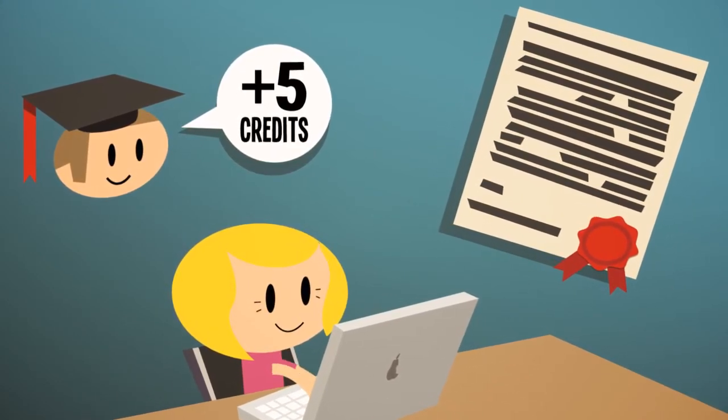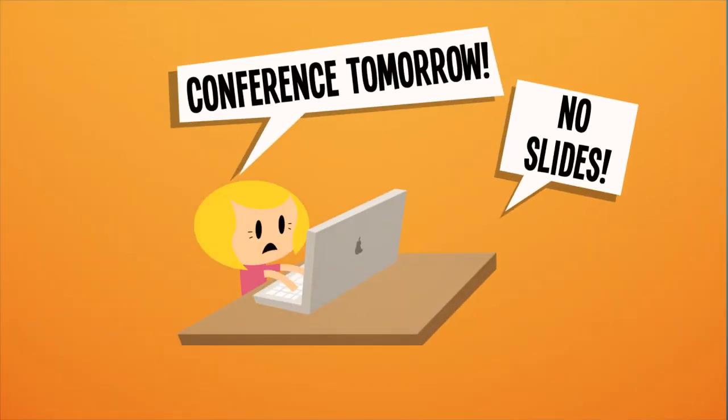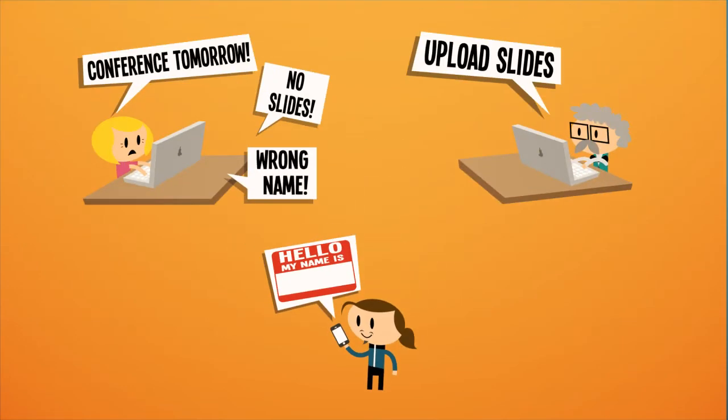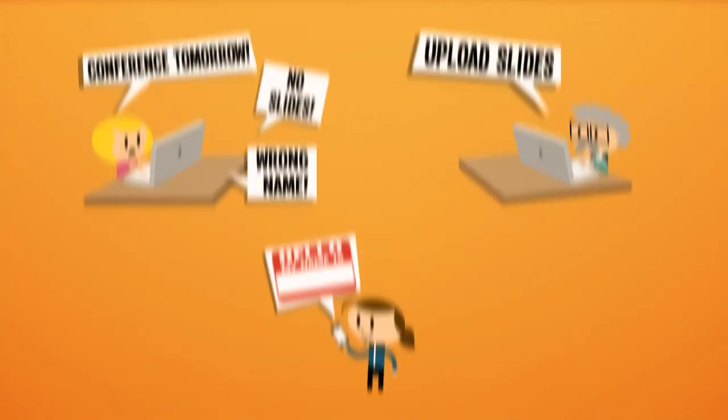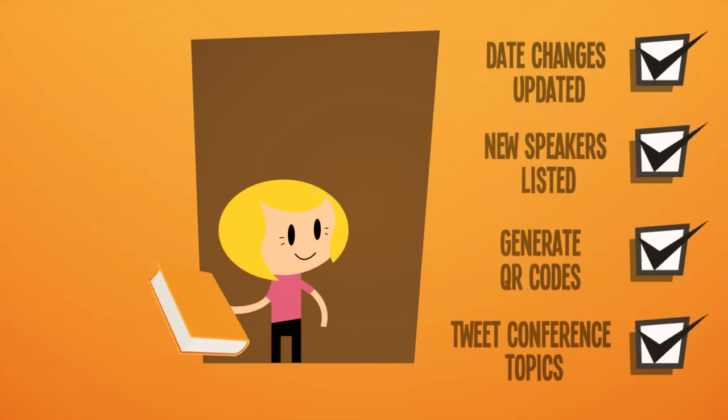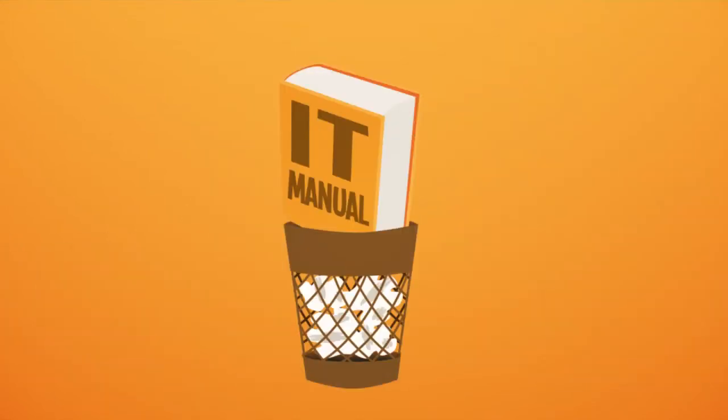With Conference CMS, small last-minute changes are no sweat. Jen can let speakers upload their own slides and materials, while attendees can preview and correct errors on their name badges. Since she set this conference up without any technical knowledge, Jennifer's confident she can update anything without having to rely on anyone else.